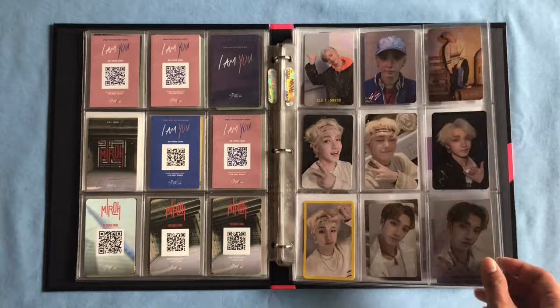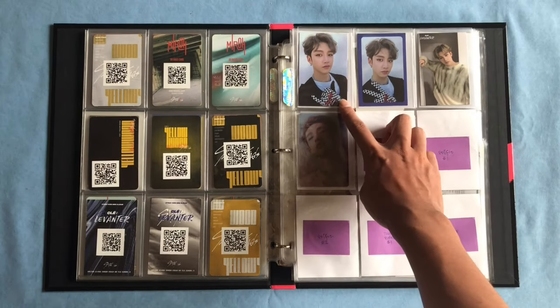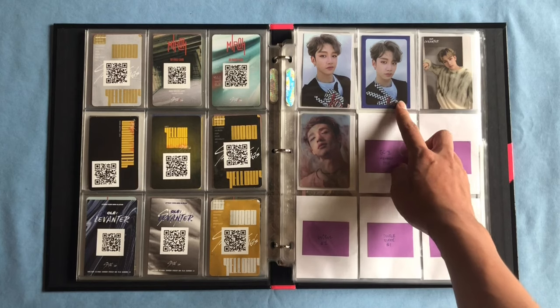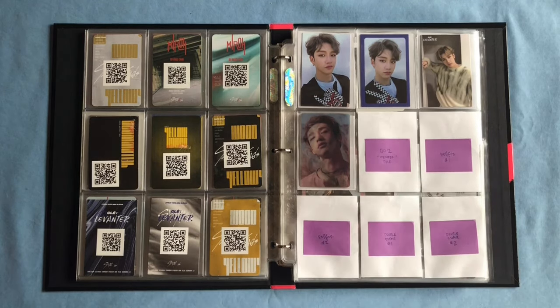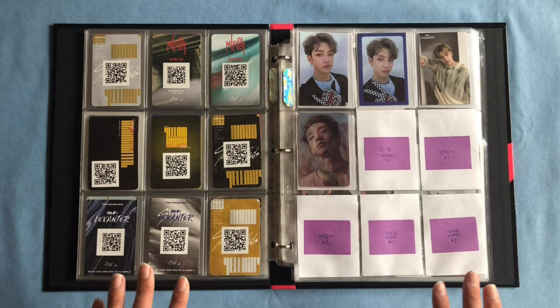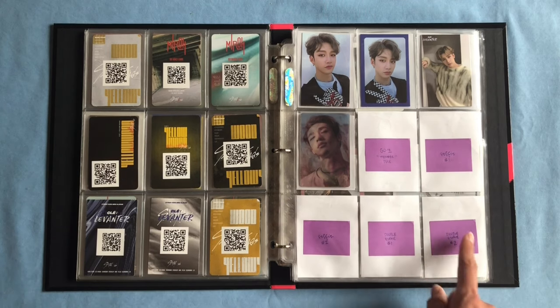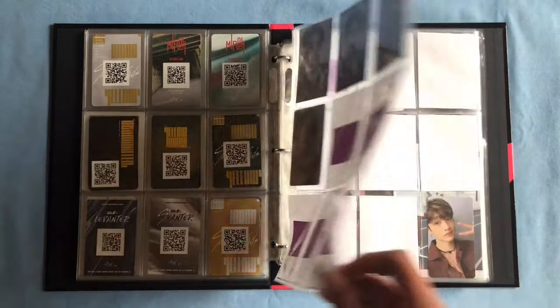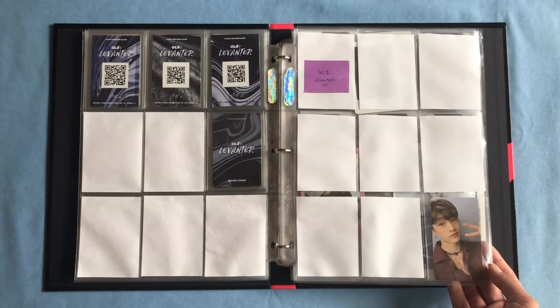On the bottom we have two of his Levanter cards. Levanter continues onto the next page with his selfie borderless card, his blue border, his behind version, and then his limited lenticular photocard. As you can see, I only collect his album photocards — I don't collect any non-album photocards. I've also made spaces for Stray Kids' newest album Go, which did arrive in the mail today.